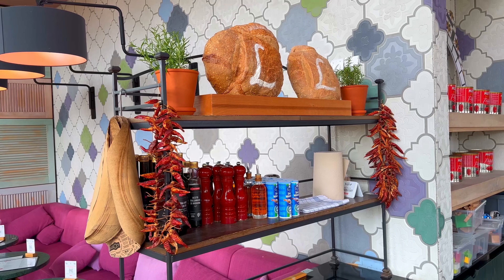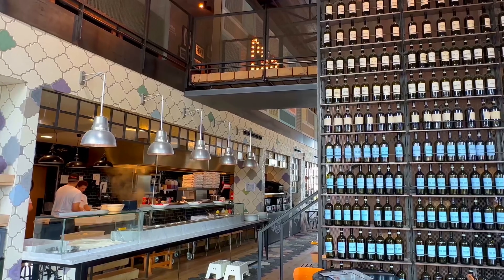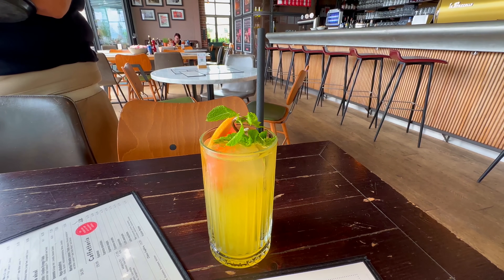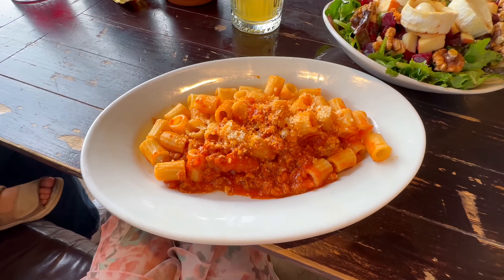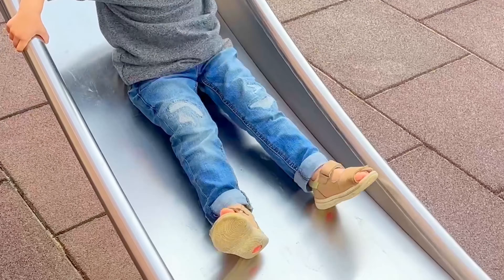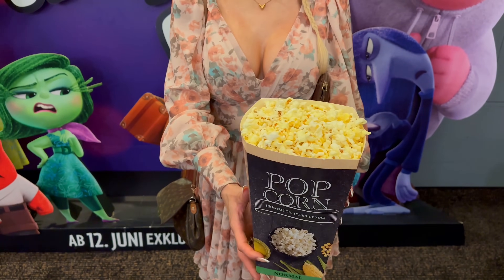Dobra kochani, musimy się zbierać. Idziemy coś zjeść i idziemy kupić mój prezent urodzinowy, ponieważ przyszedł niewłaściwy prezent. Świeża lemoniada przyszła. Ja zamówiłam sałatkę z kozim serem, chłopaki mają makaron i pizzę oczywiście. I przyszliśmy słuchajcie do kina, ale nie żeby oglądać film, tylko żeby kupić popcorn i później mieć taki kinowy feeling w domu.